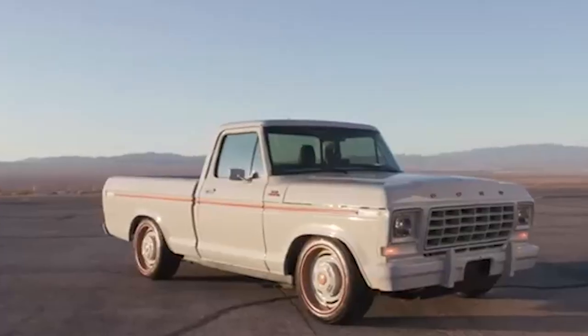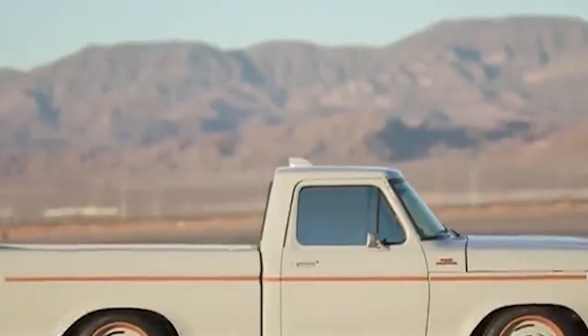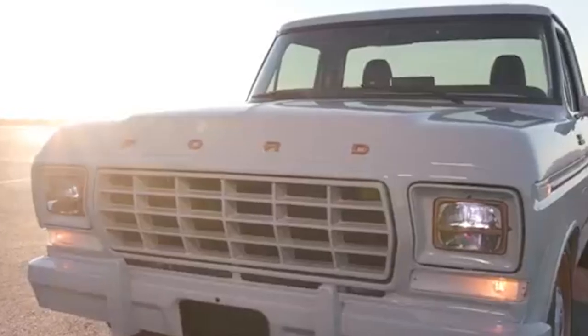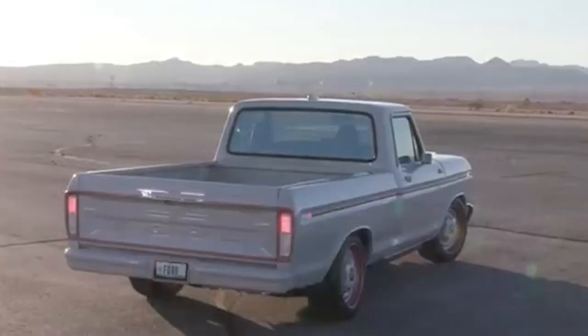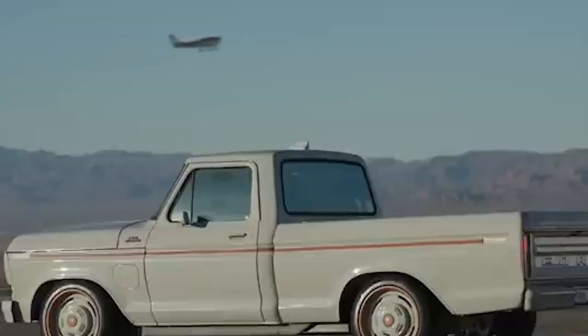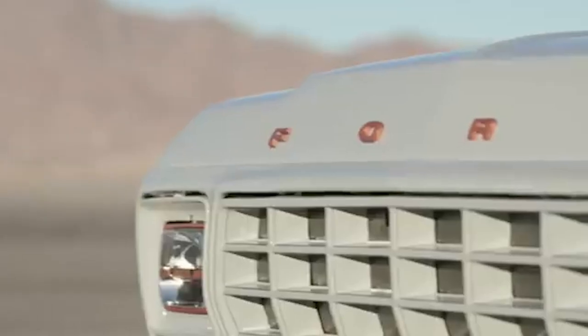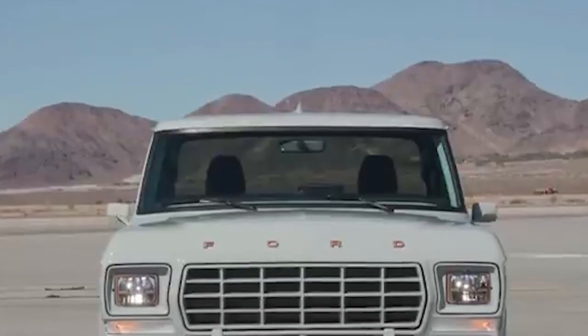The exterior of the Illuminator pays homage to the classic F100 design, with a sleek gray finish and copper-colored accents that add a touch of modern flair. Inside, you're greeted by a luxurious dark leather interior, complete with a large touchscreen display that seamlessly integrates the vehicle's advanced technology. The vehicle's unique design and modern technology make it a standout in Leno's impressive collection.